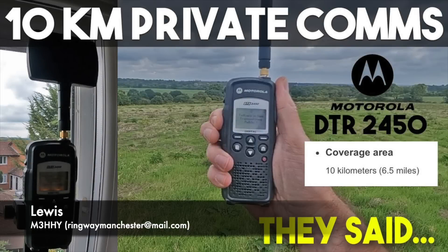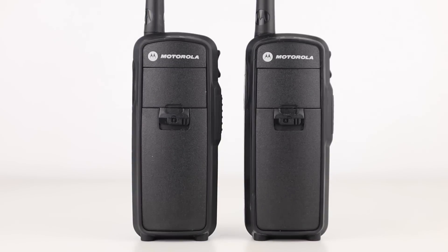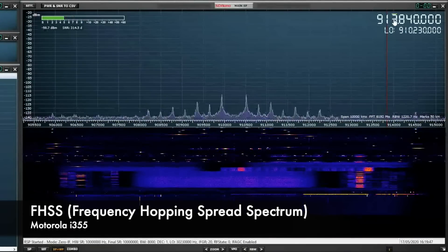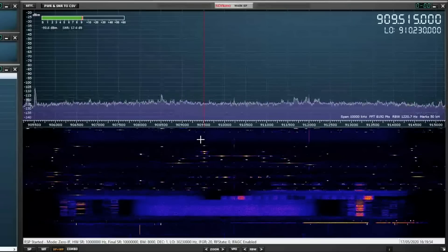Recently, my good friend Andy Kirby did a test of some radios I've covered a few times on the channel but never actually used myself — the Motorola DTR2450. These are 2.4GHz two-way radios that use a digital standard and frequency hop. This means they transmit on multiple different frequencies across one transmission, and the matching radio follows that pattern of frequencies to receive what you're saying.